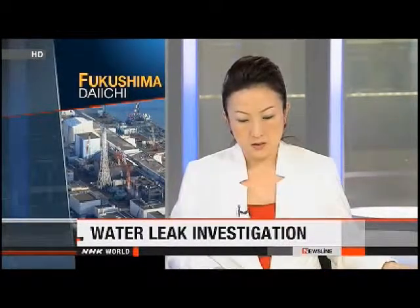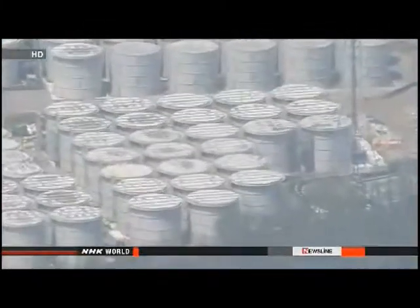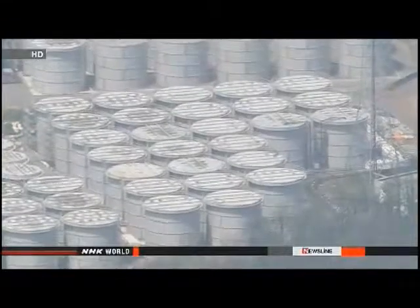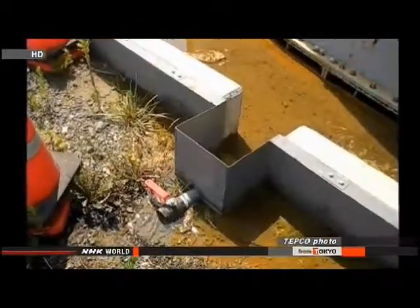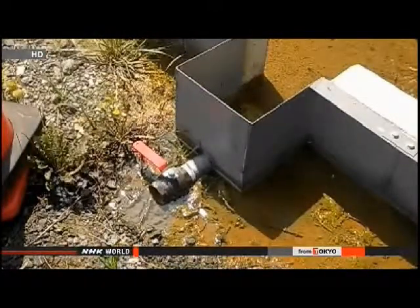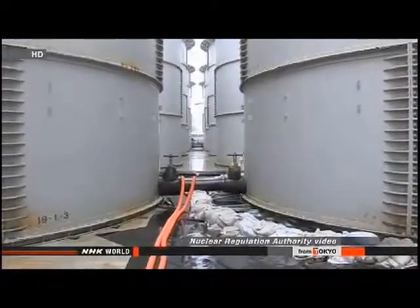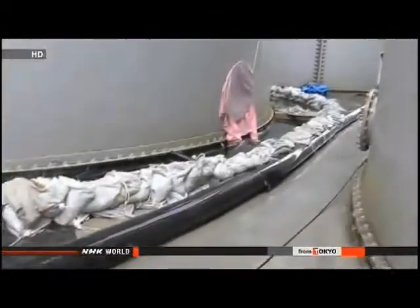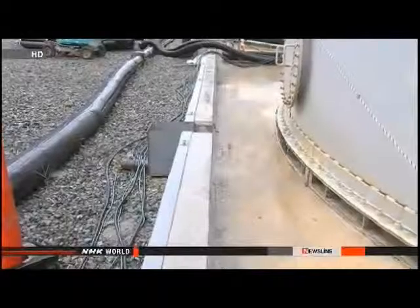Workers at Japan's crippled nuclear plant are preparing to investigate how radioactive water leaked from at least one storage tank and how far it spread. TEPCO officials said about 300 tons of highly radioactive water had leaked from a tank, and they fear the water flowed through a ditch into the ocean. The tank is made of steel plates bolted together rather than welded. Workers checked the joints and surfaces visually and found no abnormalities, so they don't know how the water got out. Company officials suggest the water leaked from the bottom, soaked into the soil, and mixed with groundwater. Crews plan to dig holes around the tank and a nearby ditch to analyze the soil and groundwater and trace the path the water took.